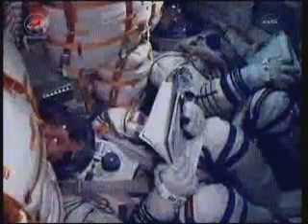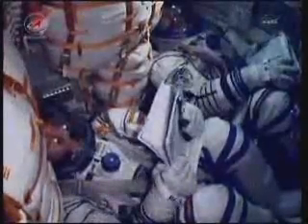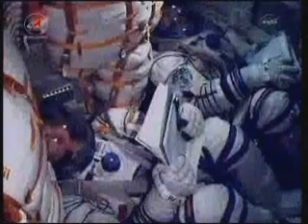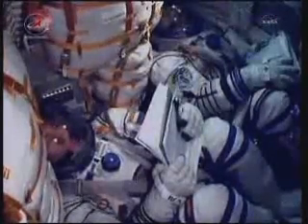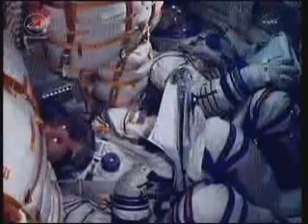The thrusters of stage three are firing nominally. 350 seconds in flight — system parameters are nominal. The crew feels great, everything on board is nominal.